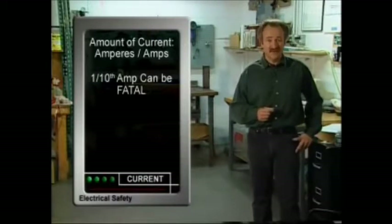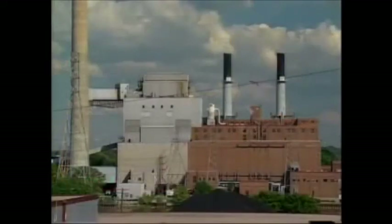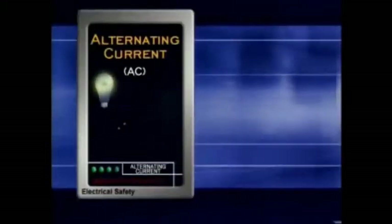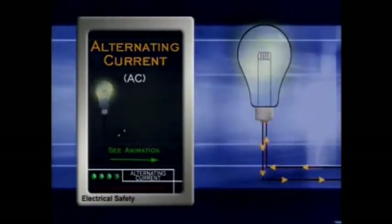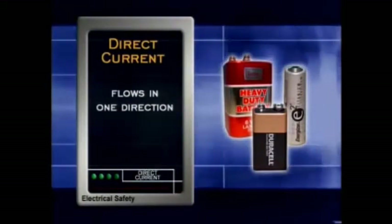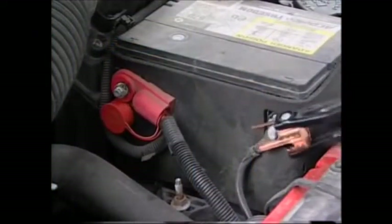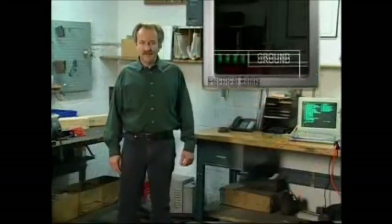There are two types of electrical current: alternating current, called AC, and direct current, called DC. Alternating current is produced at electrical generating plants and distributed to our homes and businesses — it's called alternating current because the current rapidly alternates back and forth in a circuit. Direct current flows in only one direction and is the type produced by batteries. Direct current can create hazards — for example, vehicle and forklift batteries can produce dangerous sparks capable of igniting gases and causing an explosion.